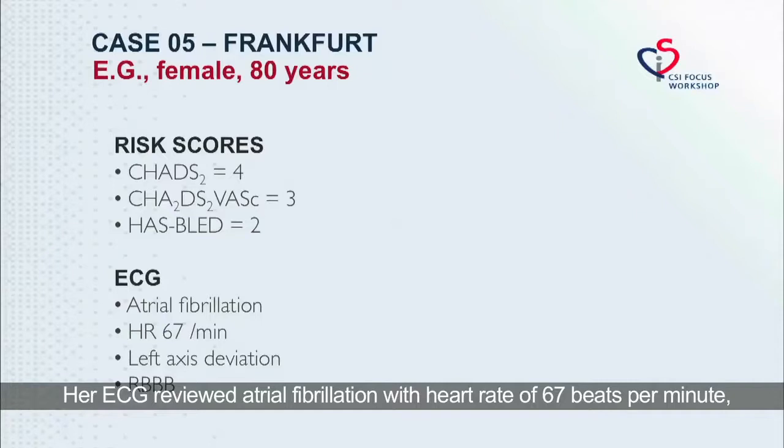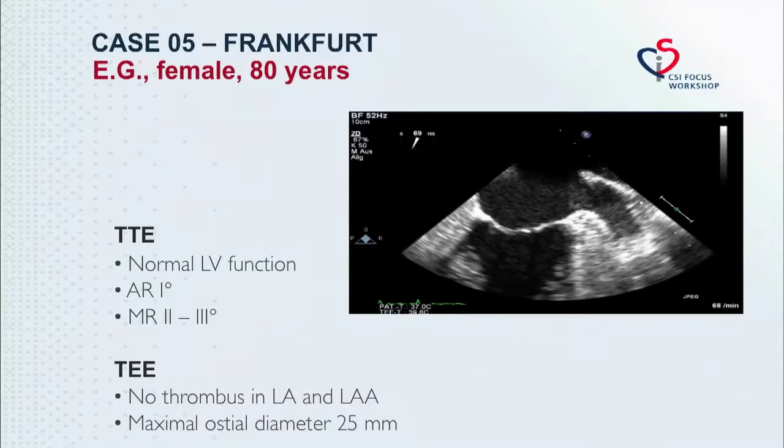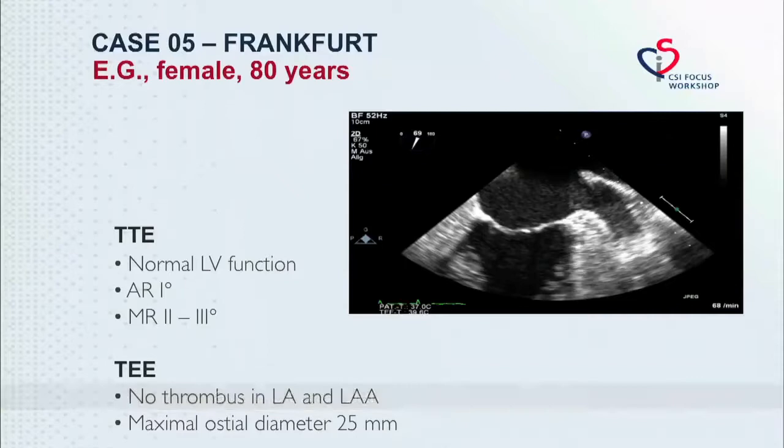Her ECG revealed atrial fibrillation with a heart rate of 67 beats per minute, left axis deviation, and a right bundle branch block. The TTE disclosed normal left ventricular function, mild aortic regurgitation, and moderate mitral regurgitation. TEE showed no evidence of thrombus and the ostium diameter measured 25 millimeters.